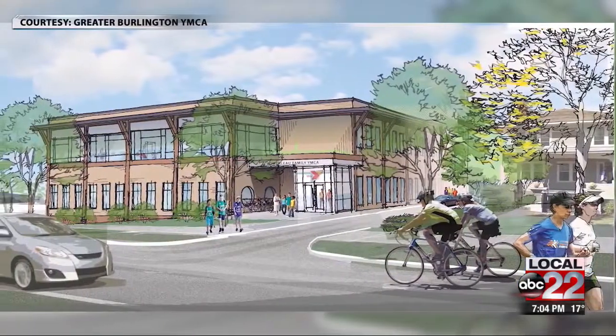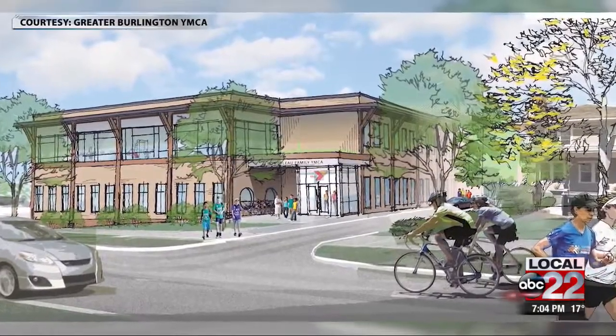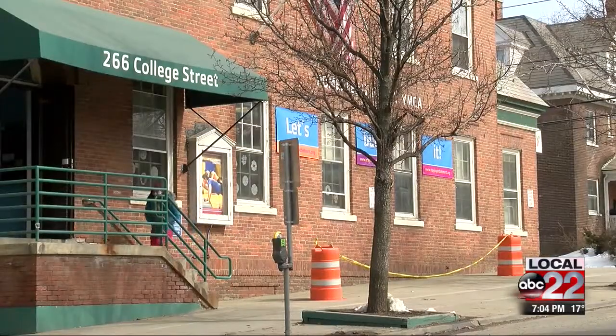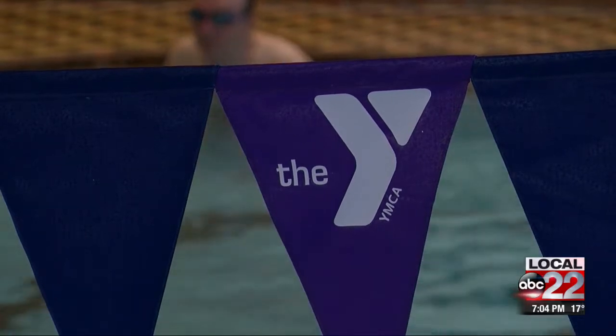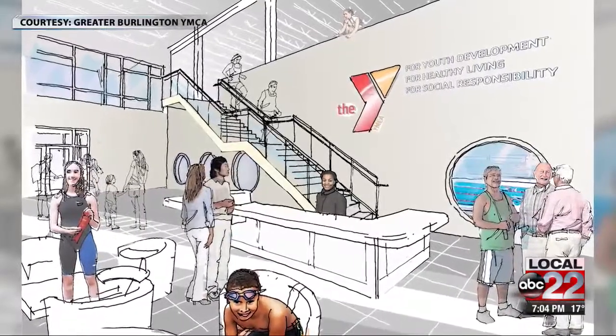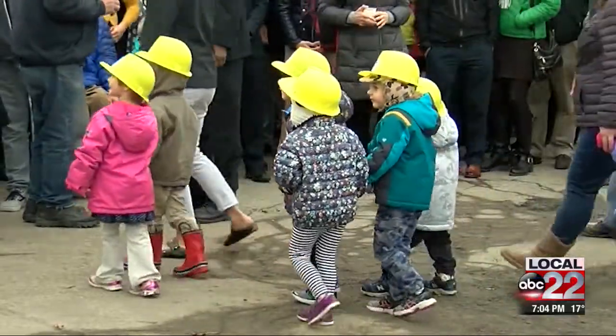The 50,000 square foot facility will be just a few hundred feet away from the Y's current location on College Street. It'll feature modern group exercise facilities, a fully ADA-compliant space, and an expansion of the Y's child care program.